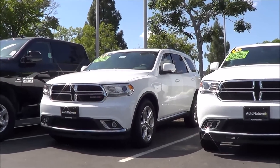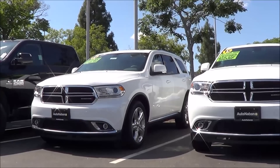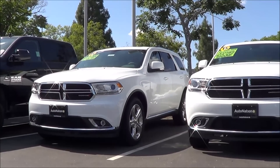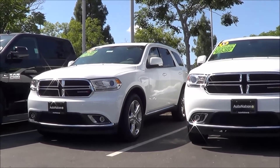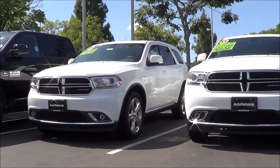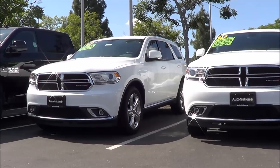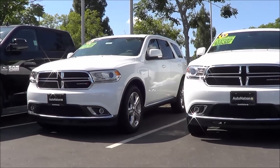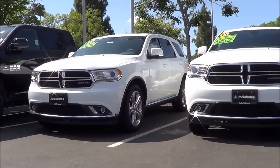The full-size crossover segment is filled with many great choices. This may be great for the consumer, however for the manufacturers it makes it much tougher to compete. Even though the Dodge Durango is not a first choice that comes to mind when thinking about a full-size crossover, you will find that the Durango offers many compelling and unique attributes. So let's check out this 2015 Dodge Durango Limited.